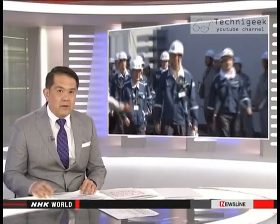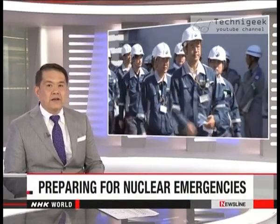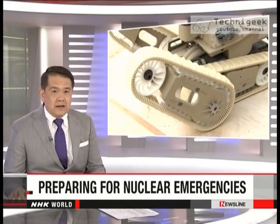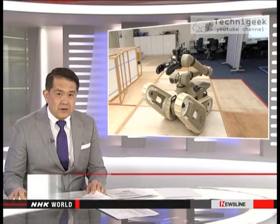Utility companies in Japan are working their way through long safety checklists as they try to win approval to restart nuclear reactors. Their plants must comply with tougher regulations and be equipped to deal with emergencies. So one thing they are doing is investing in cutting-edge technology to be better prepared. NHK World's Noriko Okada shows us how.